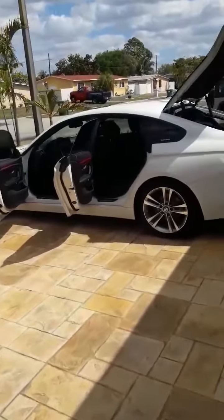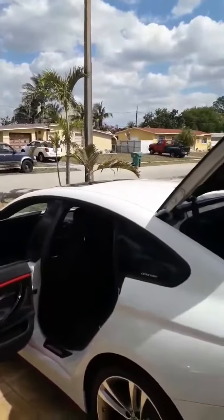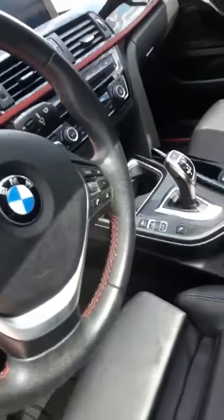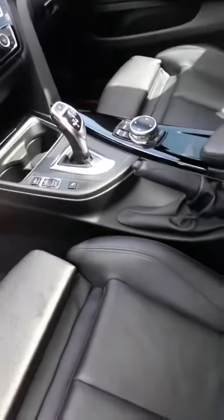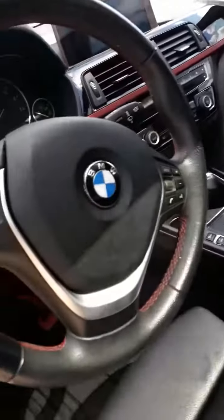Good morning, everyone. It's Alex with Master Odor Removal. I'm here in beautiful Hialeah — it's a beautiful day here in South Florida. We're servicing this Grand Coupe BMW, just purchased from a local dealership that's got a strong tobacco smell in it. Mom bought it for her son as a graduation present, and he doesn't smoke.